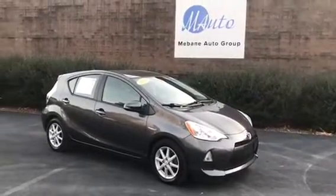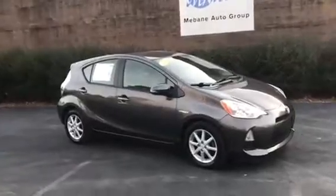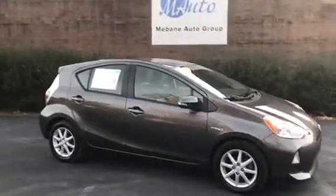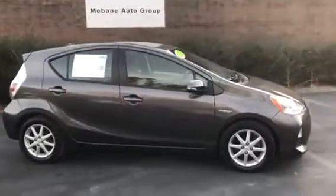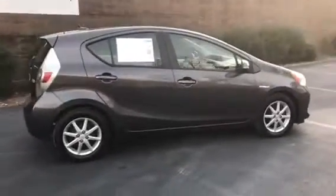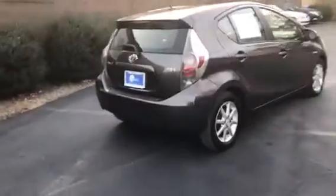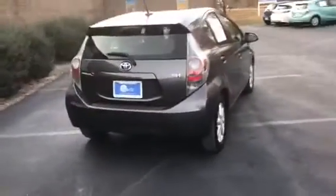Hi everyone, my name is Andrea. Welcome to Mevan Auto Guru. Here we have a 2013 Toyota Prius C 3 hatchback hybrid front-wheel drive automatic vehicle with only about a hundred thousand miles on it.